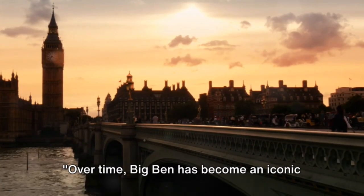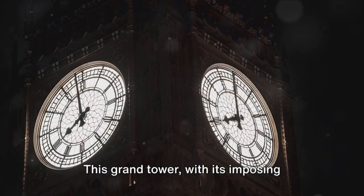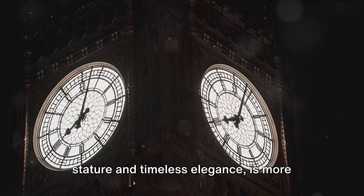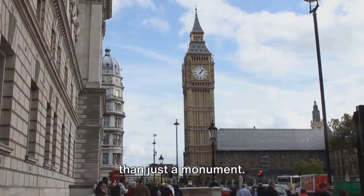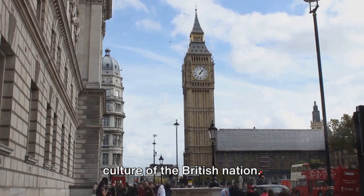Over time, Big Ben has become an iconic symbol of London and the United Kingdom. This grand tower, with its imposing stature and timeless elegance, is more than just a monument. It's a testament to the rich history and culture of the British nation.